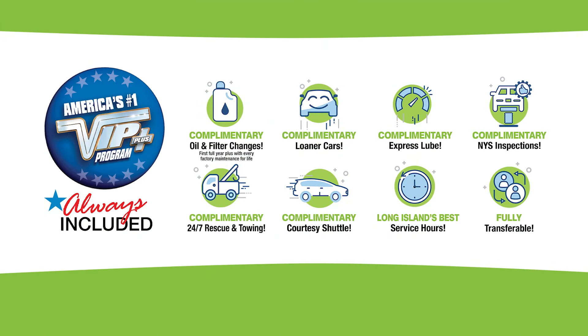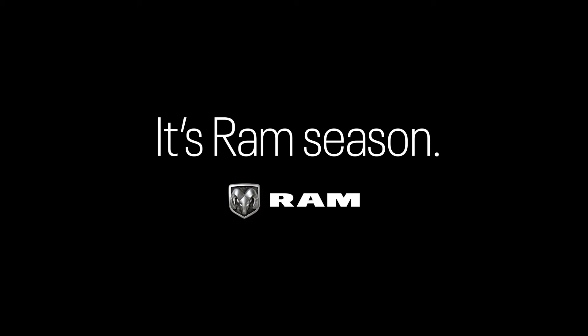Plus, every Garden City vehicle comes with America's number one VIP Plus program. At Garden City Jeep Chrysler Dodge Ram, we make it easy. It's Ram season.